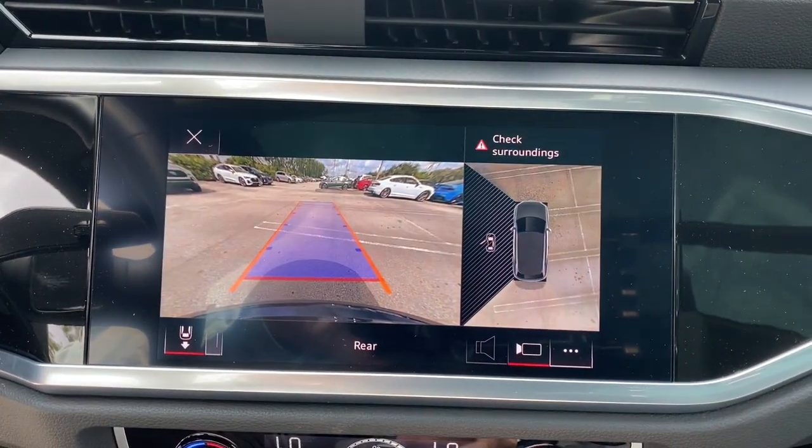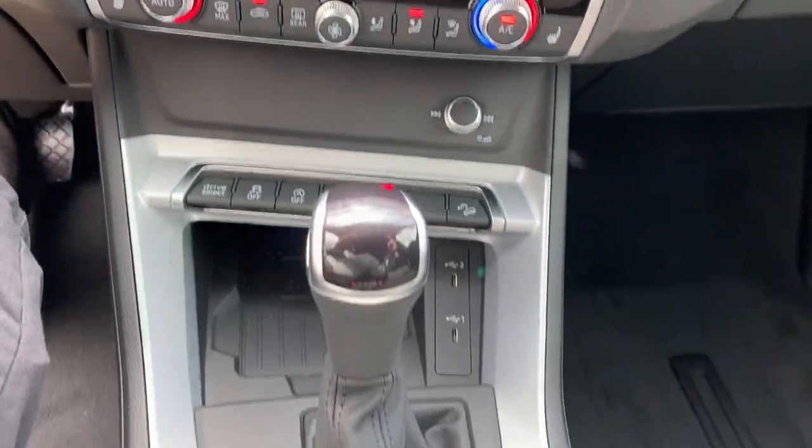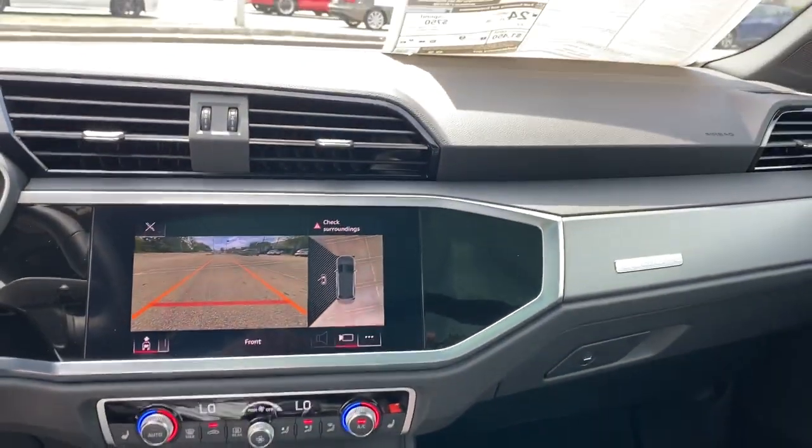Infuse the journey with satisfying luxury in this extraordinary Q3. Come in for a test drive. Our team will make it the best part of your day.